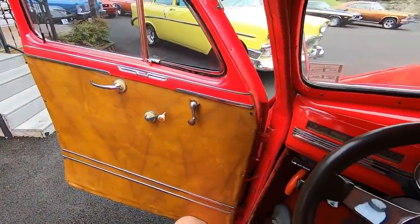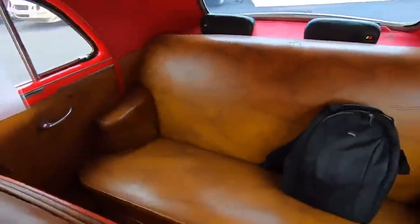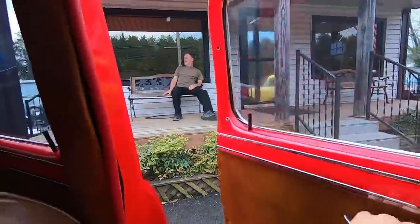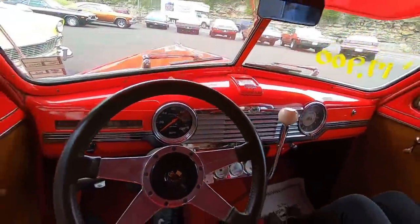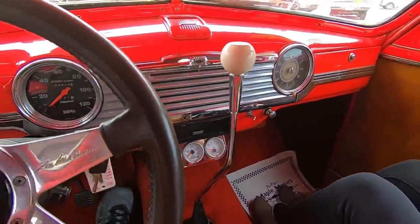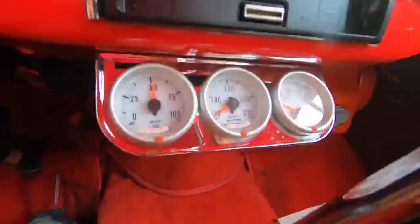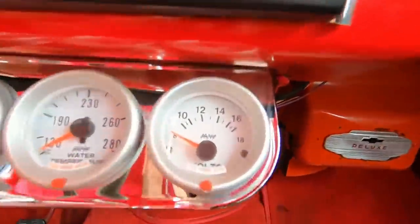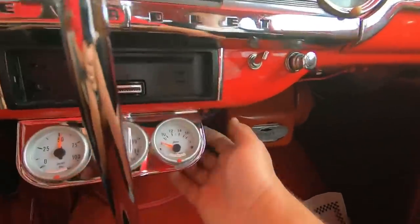Alright, getting ready to take off. Going to look around the interior and check some stuff out. So we got a set of gauges under the dash here. Oil pressure is up to 50, engine temperature is not quite up yet. Voltmeter is not working, but that doesn't mean it's not charging - it's probably just not hooked up.